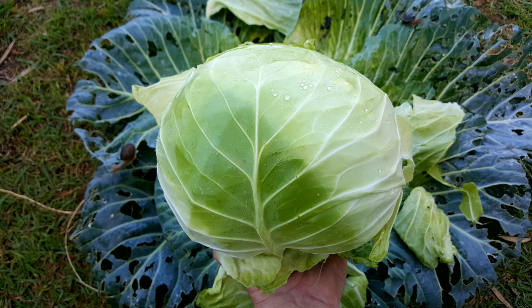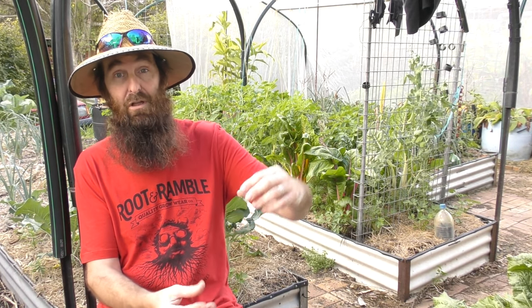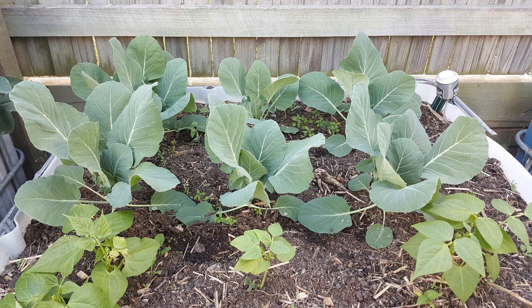Those guys were supposed to be the more conical sugarloaf cabbage, but there must have been a seed mix-up at the seedling start place unfortunately. Still very tasty cabbage. I've also got a couple of the sugarloaf growing out the front. They should be able to handle the warmer weather a little bit better, so looking forward to a decent harvest from those guys.